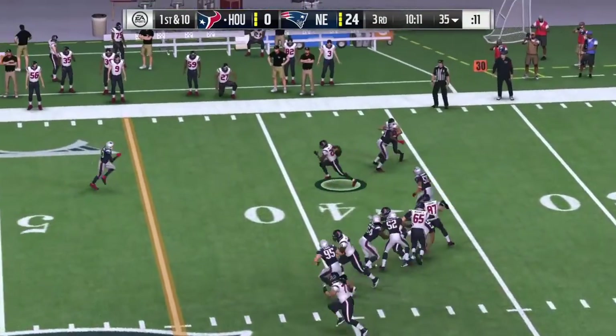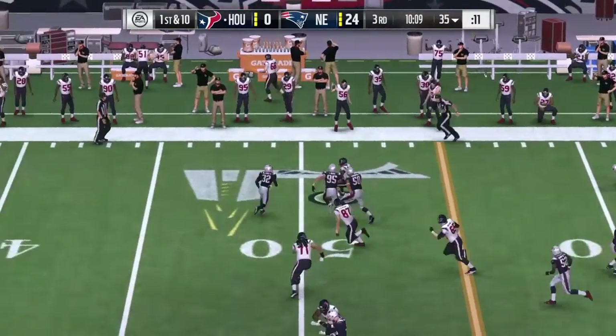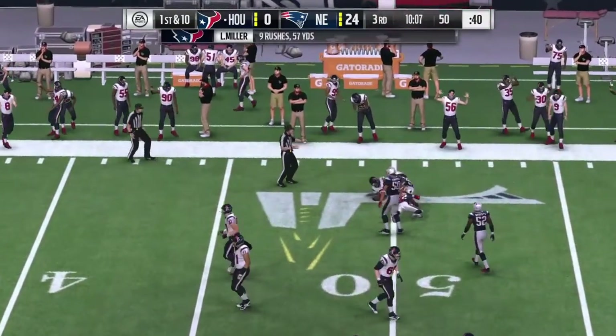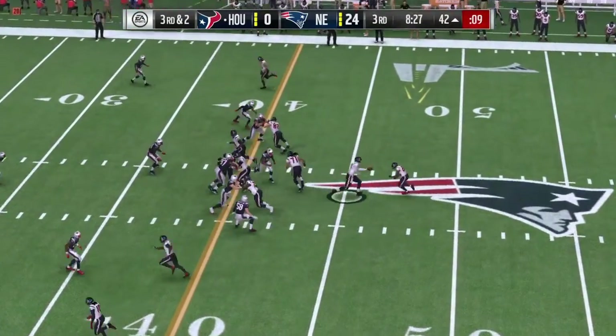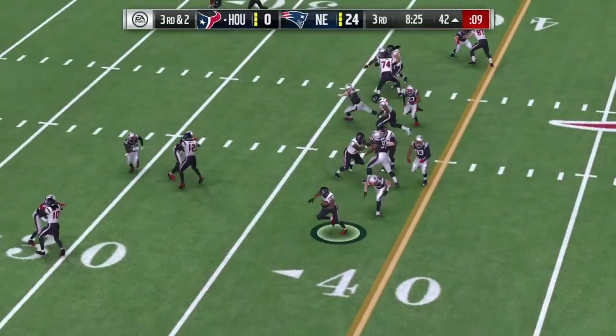The first down carry now for Miller. Oh, he's got a little daylight. And he gets this one to midfield before he's brought down. Looks like a nickel set here defensively on third and two, maybe expecting a throw.